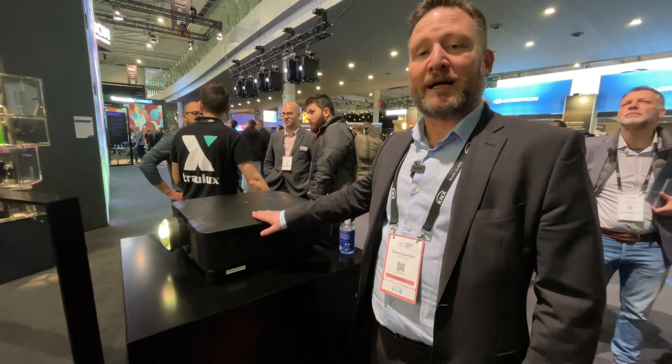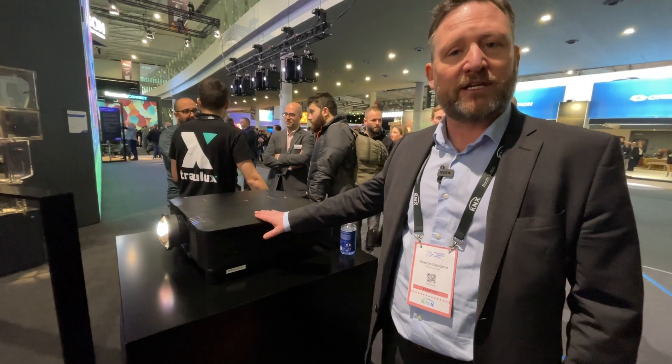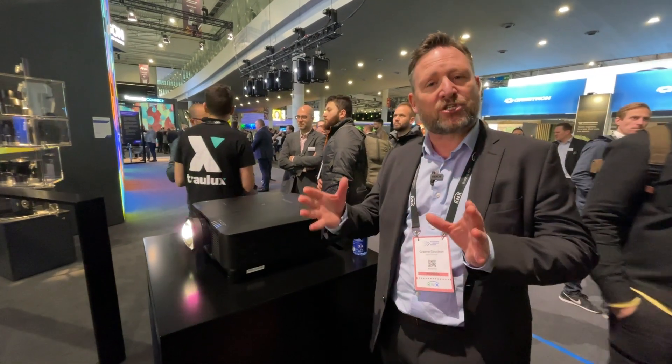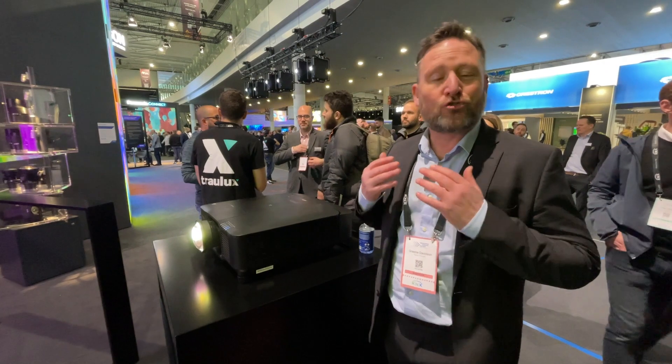It's the world's most compact, lightest 20,000 lumens 4K projector with Epson's 3LCD technology. This also utilizes Epson's 4K Crystal Motion technology, a dual-axis shift technology that achieves 4K resolution with extreme precision.